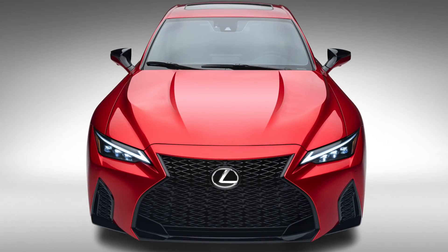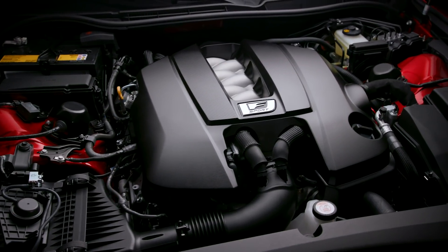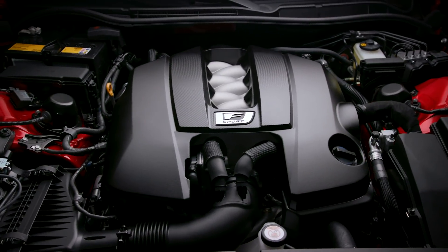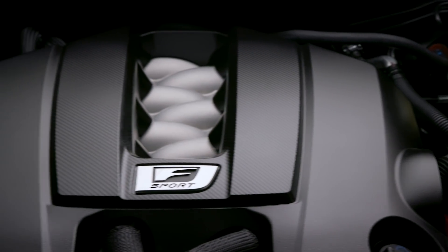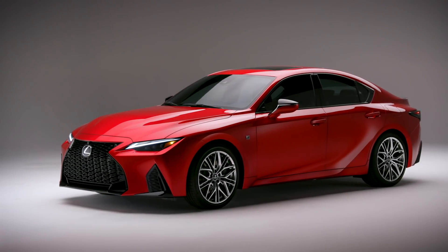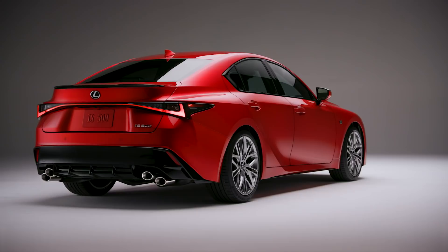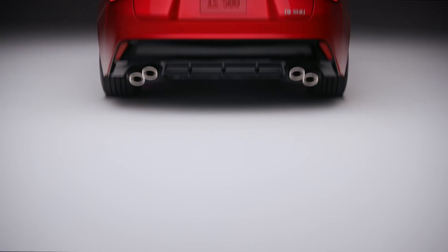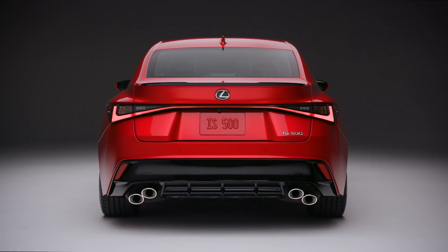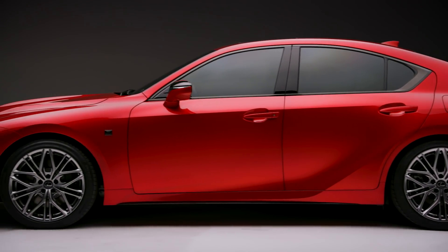What's up everybody? Lexus has debuted the 2022 IS500 F Sport Performance that finally gets the wonderful sounding 5-liter naturally aspirated V8 engine. It does 472 horsepower and 395 pound-feet of torque, and it's the same motor you get in the LC500 as well as the RCF and the GSF. Instead of being a full F model, this is the first vehicle to get this new F Sport Performance branding. The IS500 will be exclusive to North America, and it essentially takes the IS350 F Sport and adds the V8 and a few other little changes.